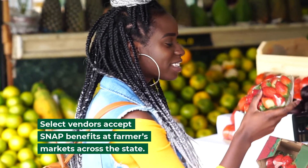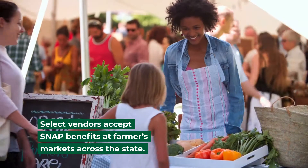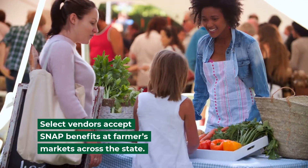Select vendors accept SNAP benefits at farmers markets across the state. Each farmer's market is different, so be sure to visit your local market to see if you can redeem SNAP benefits.